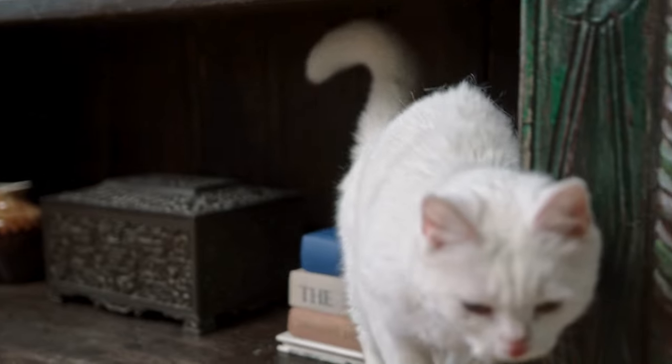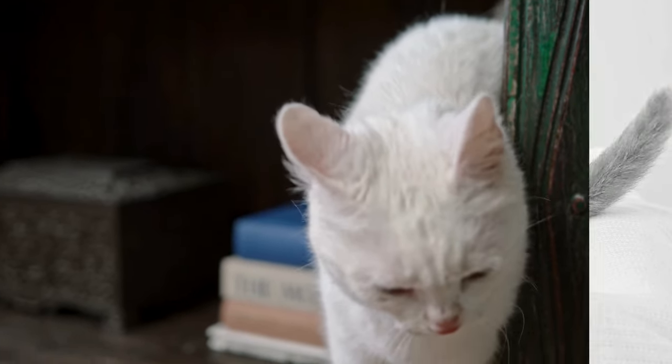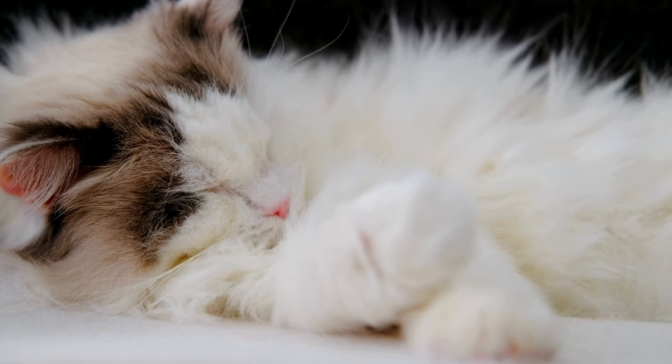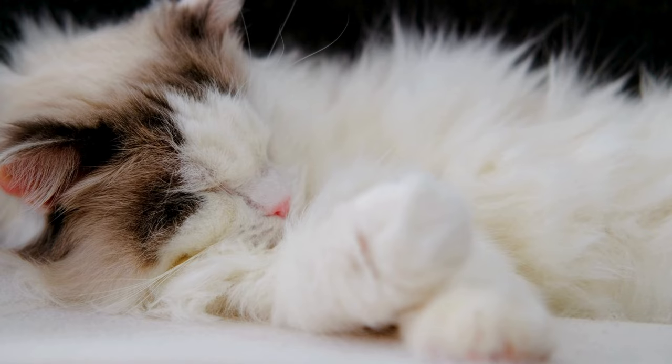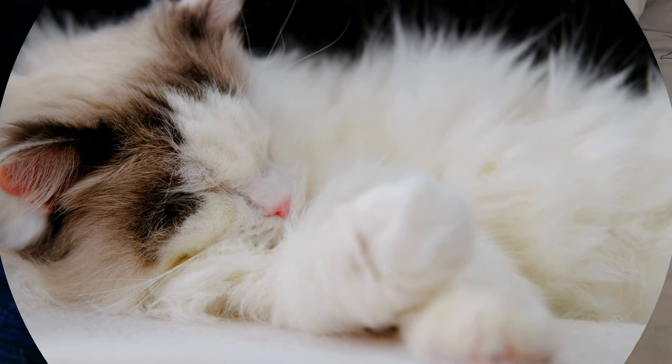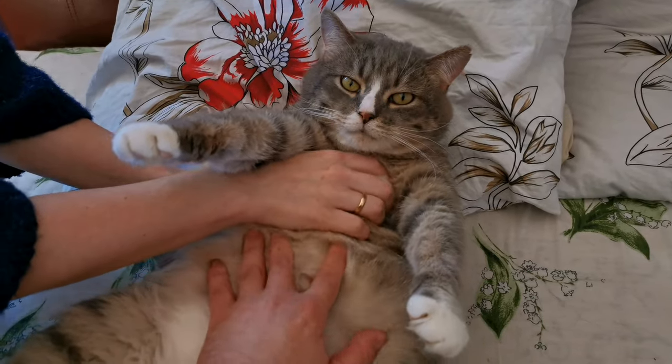10. Genetics. Did you know some cat breeds are more prone to floor-flops than others? Dr. Akers explains that laid-back, trusting breeds like Scottish Folds and Ragdolls might roll more due to their relaxed nature and comfort with vulnerability. Remember, that belly-up position might look inviting, but it's still their most sensitive area, so proceed with caution when considering a belly rub, even for the most roll-happy breeds.